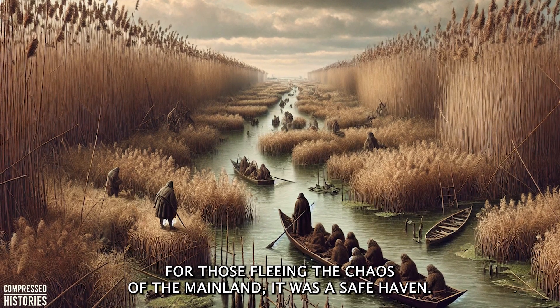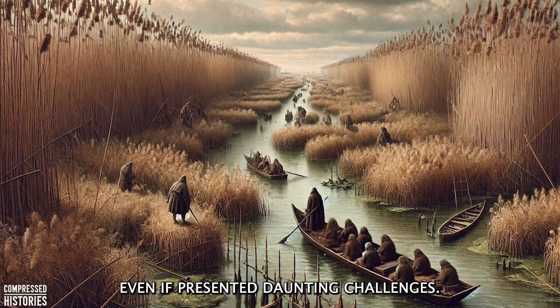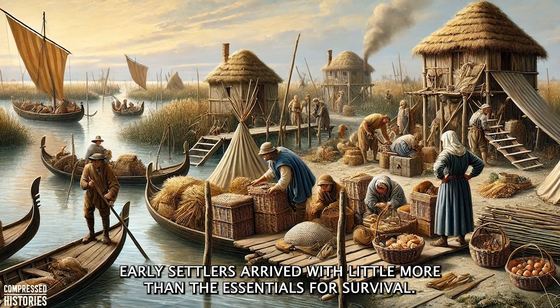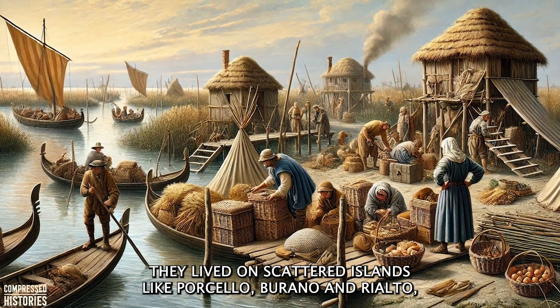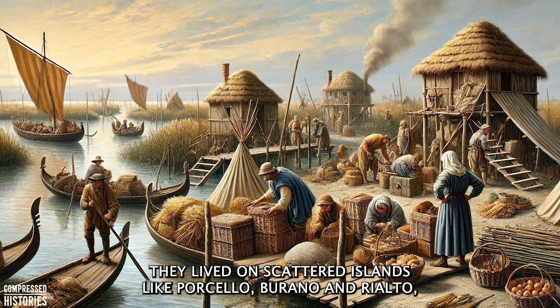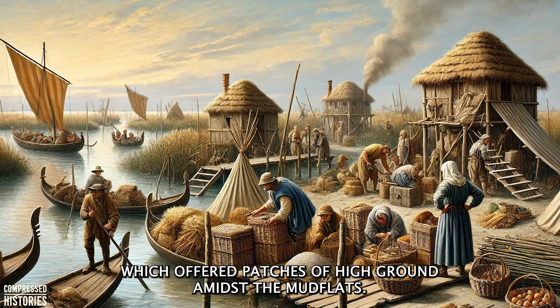For those fleeing the chaos of the mainland, it was a safe haven, even if it presented daunting challenges. Early settlers arrived with little more than the essentials for survival. They lived on scattered islands like Torcello, Burano, and Rialto, which offered patches of high ground amidst the mudflats.